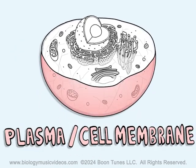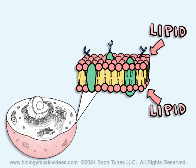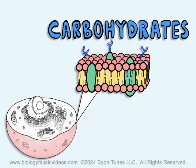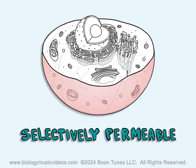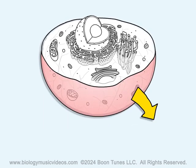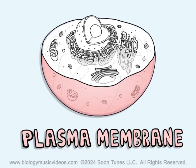The plasma, or the cell membrane, surrounds the cell and does contain two layers of lipid with protein. On the outside, carbohydrates are seen. This structure is selectively permeable — it controls what enters and leaves the cell. So homeostasis is maintained with some help from the plasma membrane.